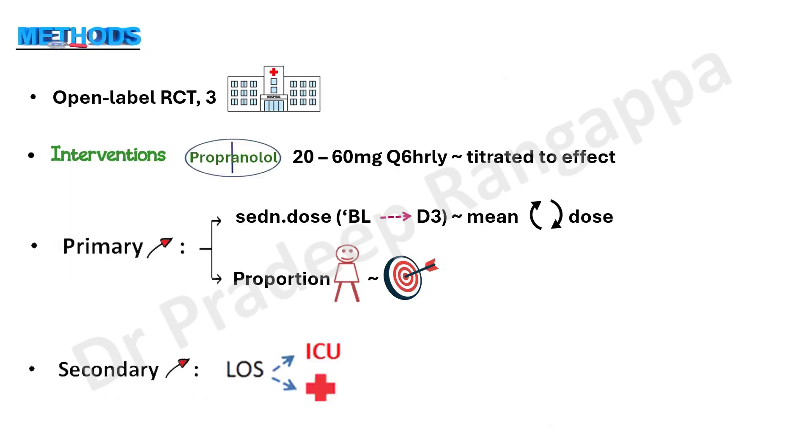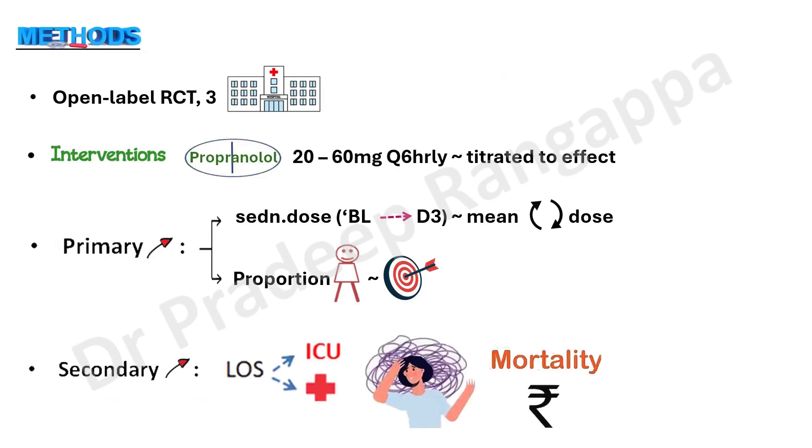Additional secondary outcomes included ICU and hospital length of stay, occurrence of delirium — important because propranolol has a favorable effect on the delirium component, which is a key take-home message for intensivists — as well as mortality and cost, since the argument was that beta blockers help minimize the cost incurred from using other sedations like dexmedetomidine or opioids.